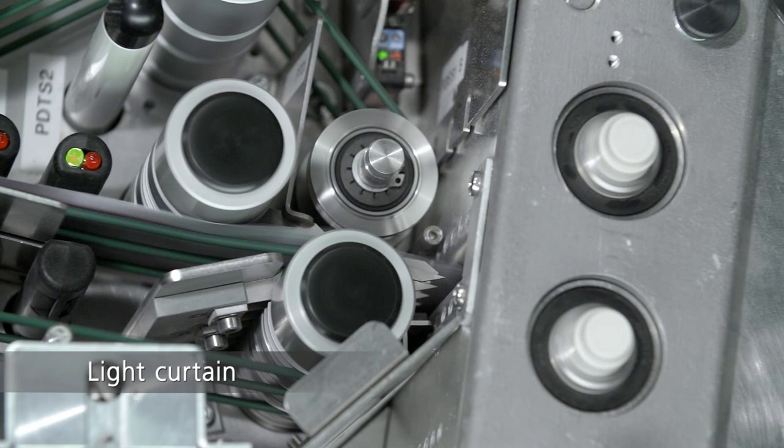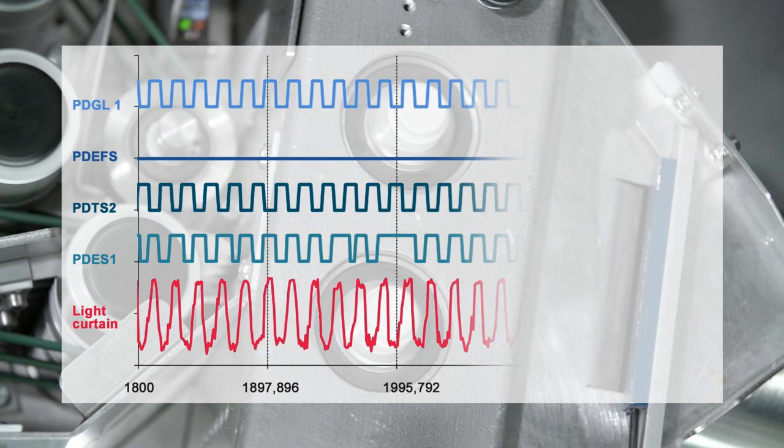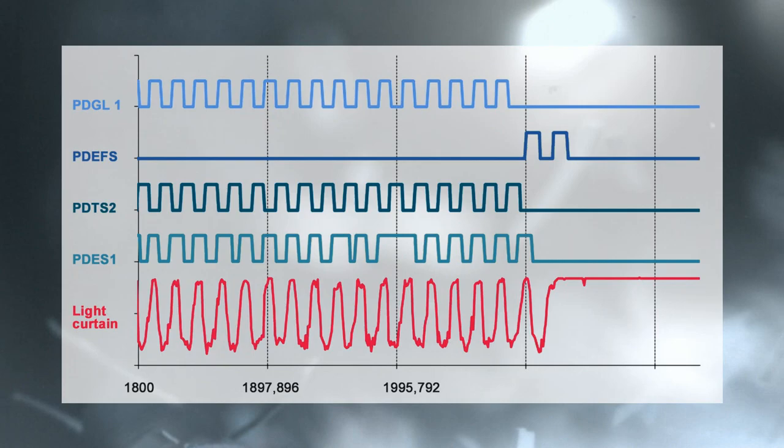For shredders, the new optional light curtain provides additional independent information on the status of each individual banknote. This is done by synchronizing the signals of the relevant light boxes with that of the light curtain. The result can be shown in a graph, allowing each banknote to be clearly tracked.